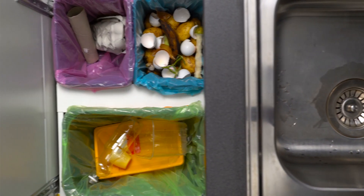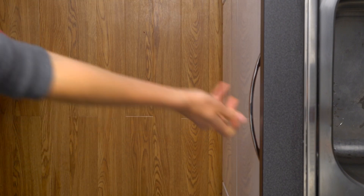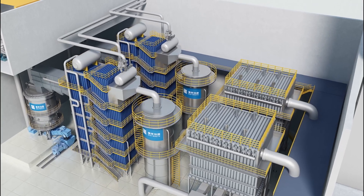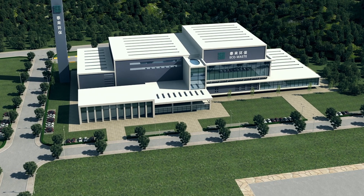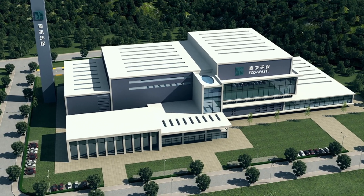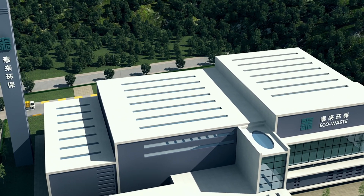Fortunately, there are solutions, including lifestyle changes to reduce waste, better education in regards to waste recycling, and applying technologies that better process non-recyclable waste, and better still, convert it to energy. Eco-waste gasification is a proven and commercially successful process that converts general household waste to base load electricity, without odour or harmful emissions, at a locally situated facility.